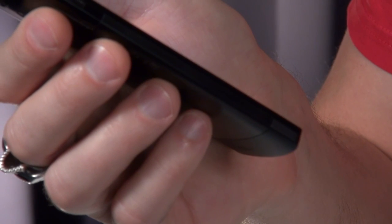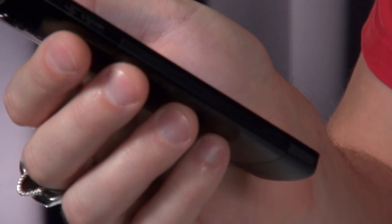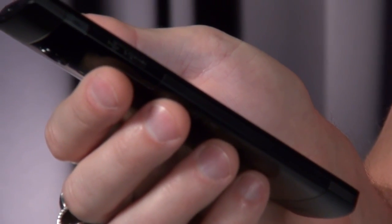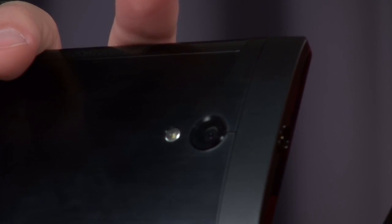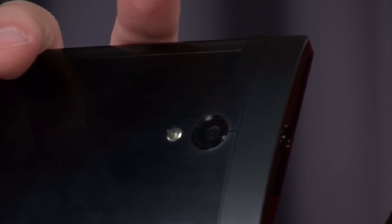Xperia ION weighs in at only 140 grams of lightweight magnesium, and it's only 10.8 millimeters thick. If we take a look at the back, we can see the amazing 12 megapixel camera, equipped with Sony's Exmor R sensor.